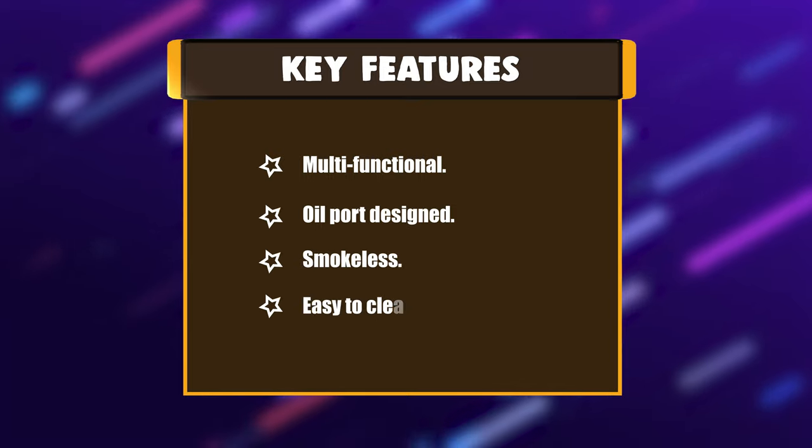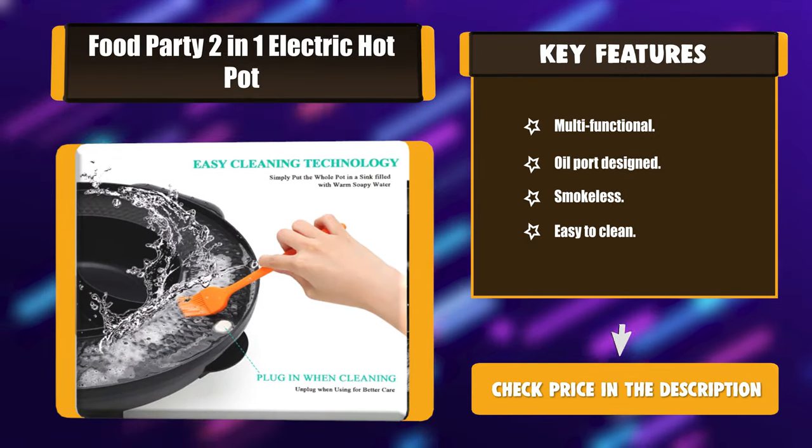Key Features: Multifunctional. Oil port design. Smokeless. Easy to clean.